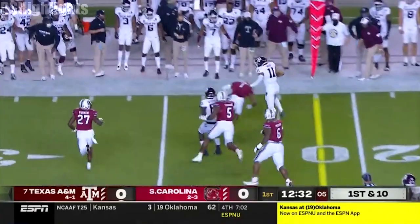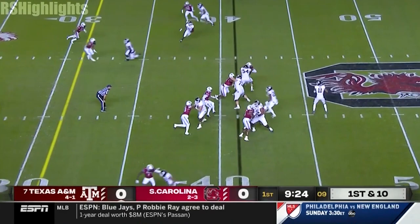First down and 10, Mond takes it back. He's going to have a nice game, gets the first down, a pickup of about 13 yards.